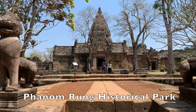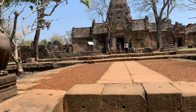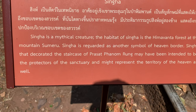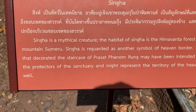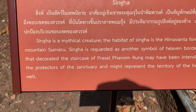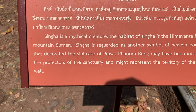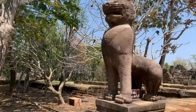The lion guards — this is an old temple. Singer is the mythical creature; the habitat of Singer is the Himvatna forest at the mountain Sumeru. Singer is regarded as another symbol of heaven. The Singer that decorated the staircase to Prasat Panamrong may have been intended to be the protectors of the sanctuary and might represent the territory of heaven as well. There they are — the Singer.